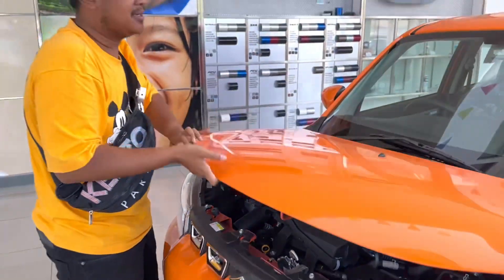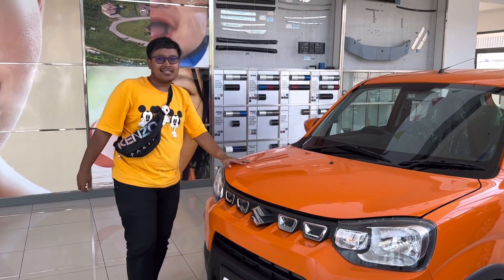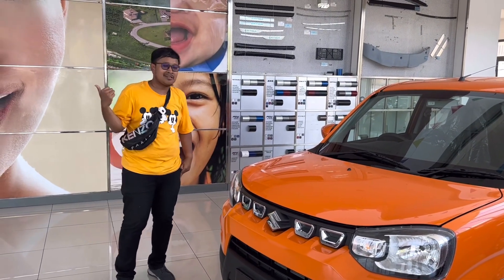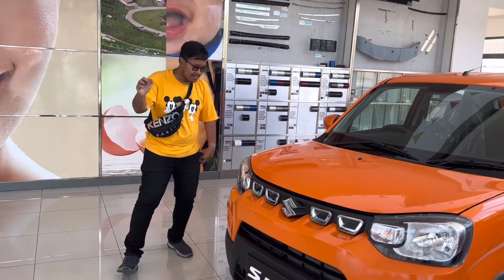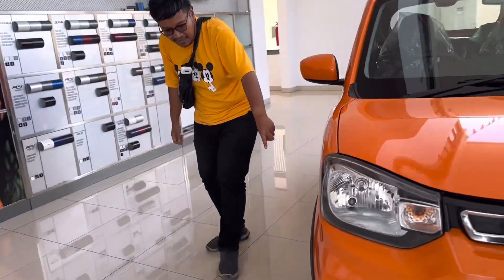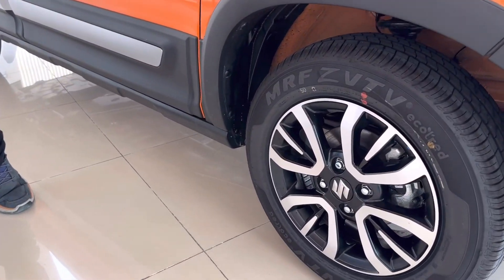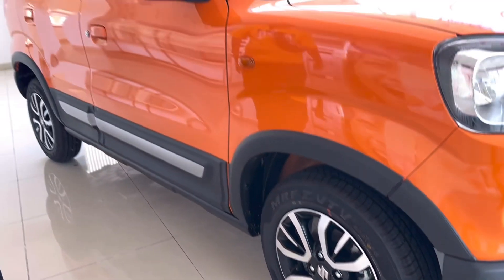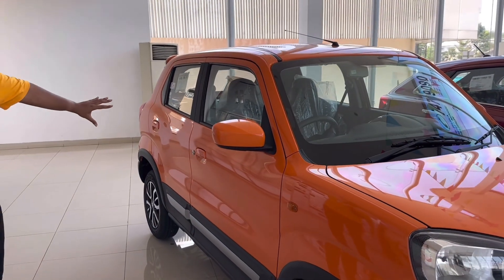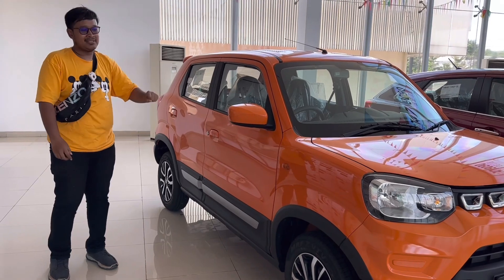Cocok dengan harga 100 jutaan. Kita lihat di bagian samping — di bagian velg, dia sudah pakai velg two-tone color meskipun ini mobil murah. Ukurannya sudah 14 inci. Dari samping terlihat seperti mobil SUV mungil.